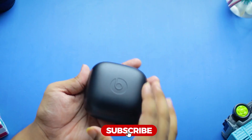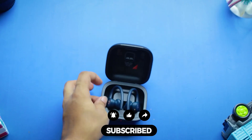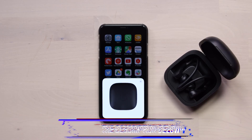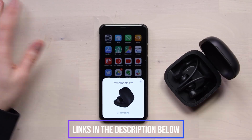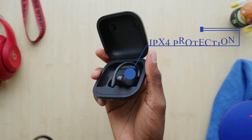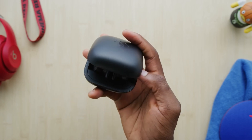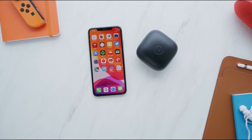The Power Beats Pro are an excellent choice for sports and come in various color options. Thanks to the ear hook design, they stay stable in the ear, so you don't have to worry about losing them even while running or vigorously exercising. Thanks to the H1 chip, connectivity with Apple devices feels very snappy, making them perfect for iOS users. IPX4 protection makes them sweat-proof, though not totally waterproof — the best waterproof Bluetooth headphones typically have a minimum IPX6 rating.